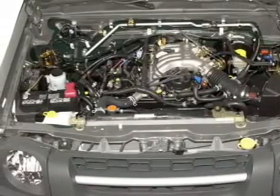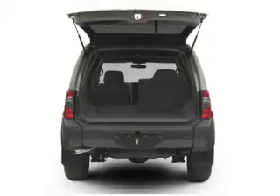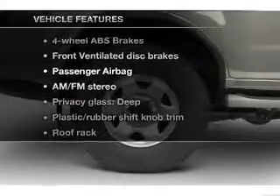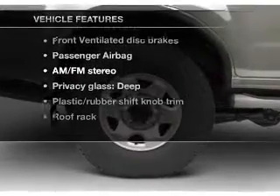Stand out from the crowd with premium wheels. The anti-lock braking system will help deliver you safely to your destination. And with these loadable features, you won't want to miss out on the opportunity to own this amazing ride.